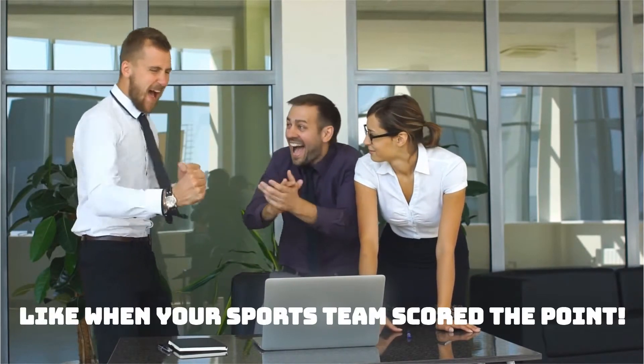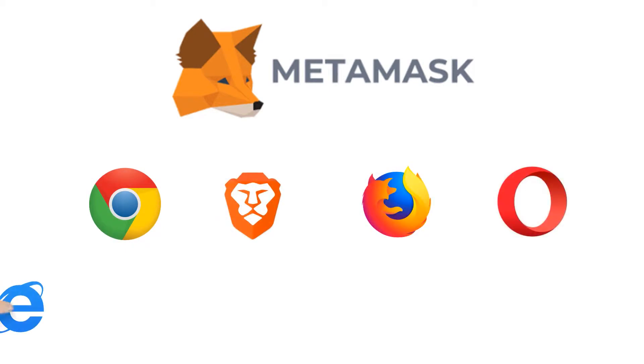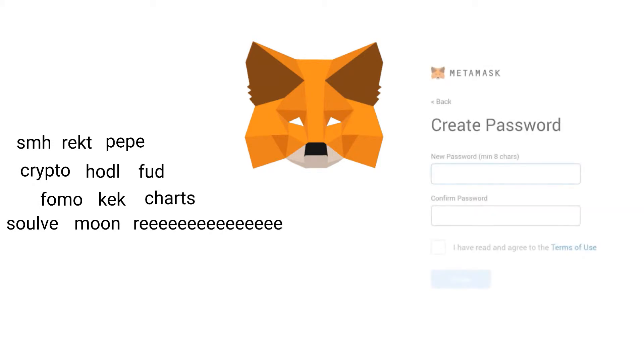To start, you'll want to create a MetaMask account through Google Chrome, Brave, Firefox, or Opera. Simply search for the add-on extension, download, and after inputting your mnemonic phrase from your current Ethereum-based wallet, or creating a new account and writing down the seed words, sail on over to OpenSea.